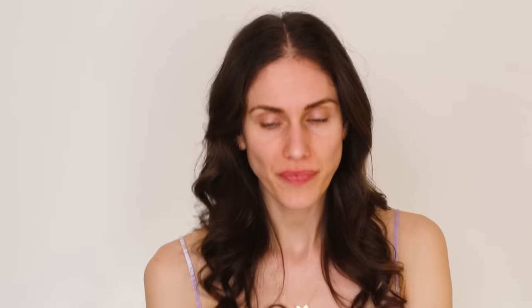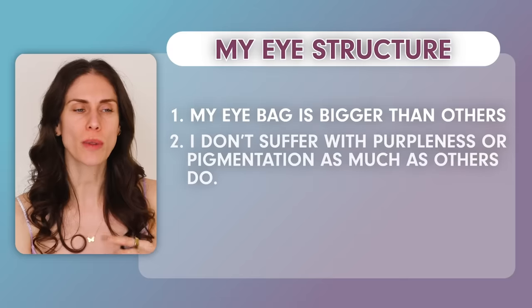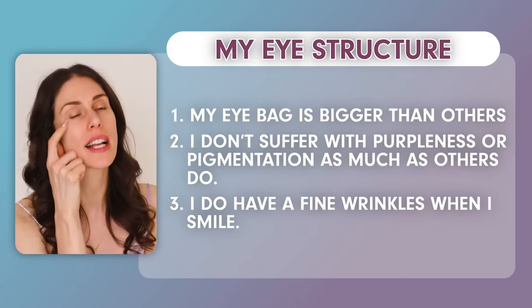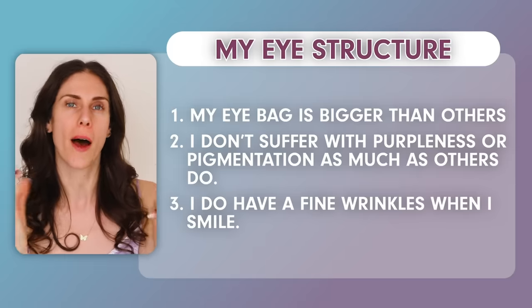For me personally, my under-eye bags come from a multitude of things. Number one, it's just part of my eye anatomy and structure — I have a little more of a bag than most people. I don't suffer with as much purpleness or pigmentation, and I have some crow's feet and fine lines when I smile. So for me, it's light on wrinkles, not much on pigmentation, but heavy on the puffiness.